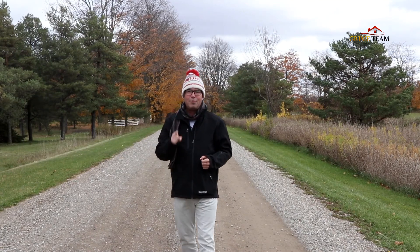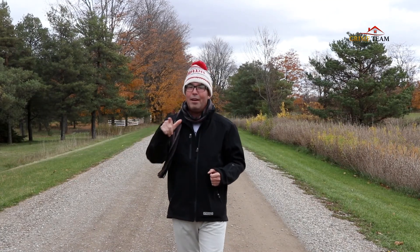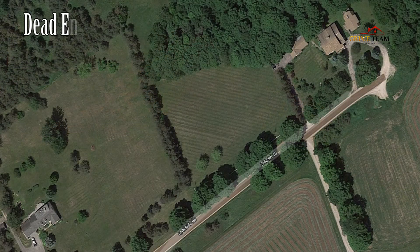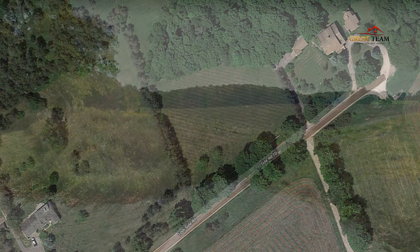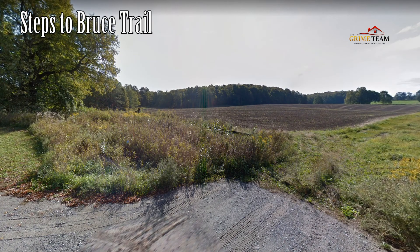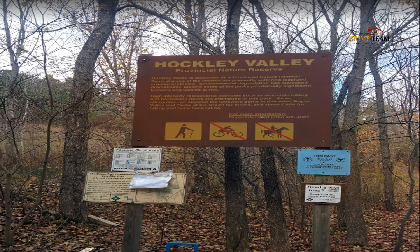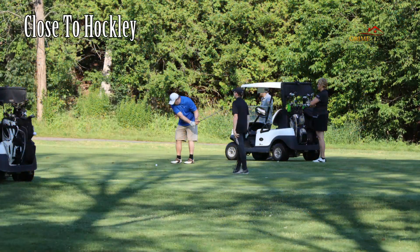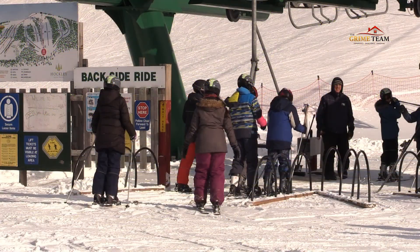Reason number five is location. If you're looking for peace and quiet and privacy, this location can't be beat. 287177 10th Sideroad is located on a quiet dead-end road, steps from the Bruce Trail and the Hockley Valley Provincial Nature Reserve, with over 900 acres of beautiful forested terrain. Come and enjoy golf, hiking, cycling, skiing, and everything that Mono Township has to offer.